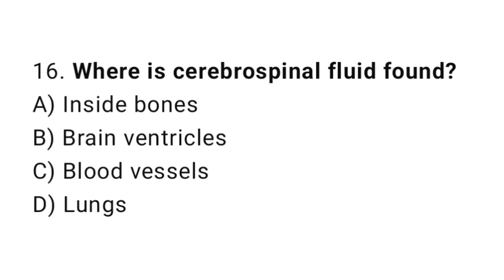Question number 16. Where is cerebrospinal fluid found? The correct answer is B. Brain ventricles.